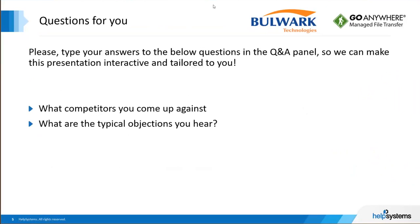We would like to understand from you what competition you have come across and what typical objections you hear from your customers. Please feel free to put your notes in the Q&A session. With that, I shall pass it on to Gideon.